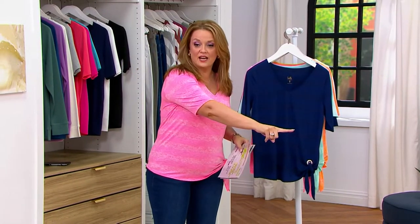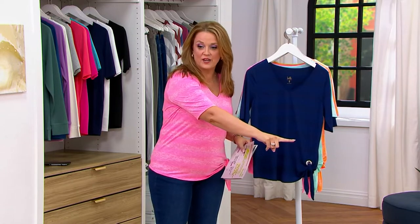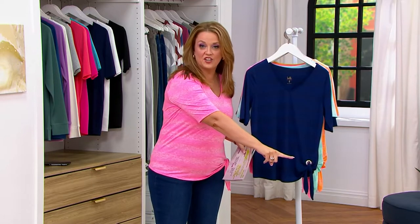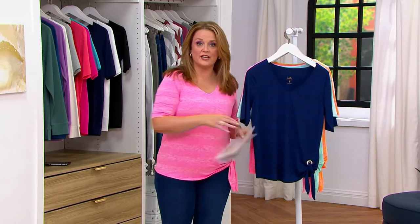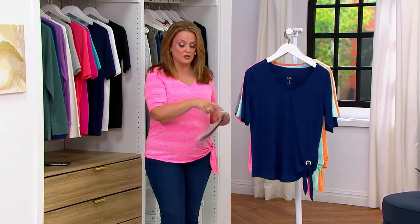You can check out on QVC.com, search live stream, today's special value, watch and win. You've got Stacy, one of our new hosts, who's hosting it right now. Check it all out on QVC.com — that's what that little pop-up window's for.